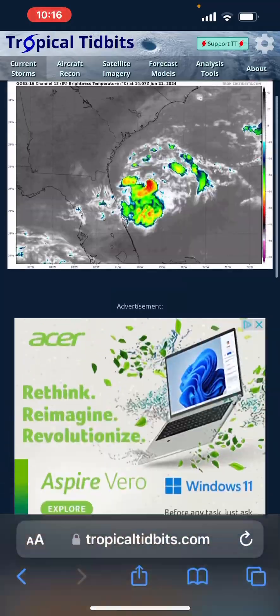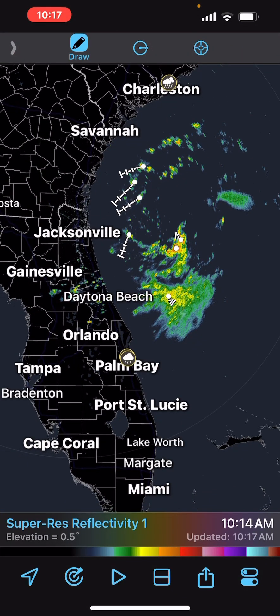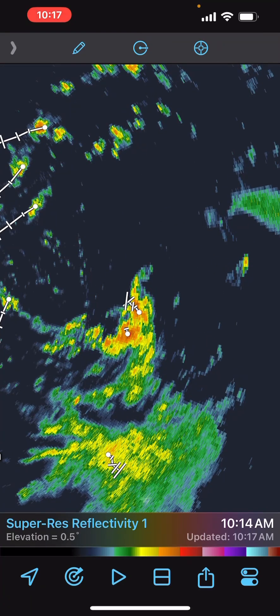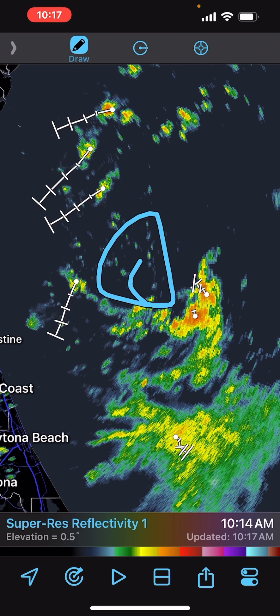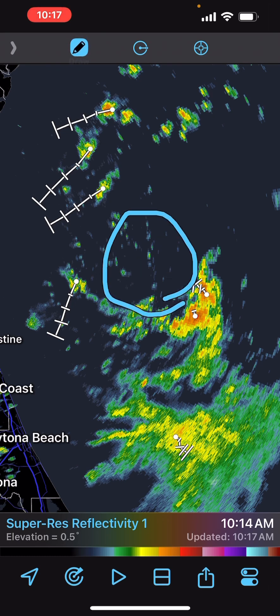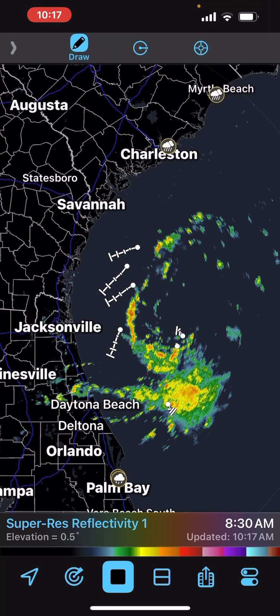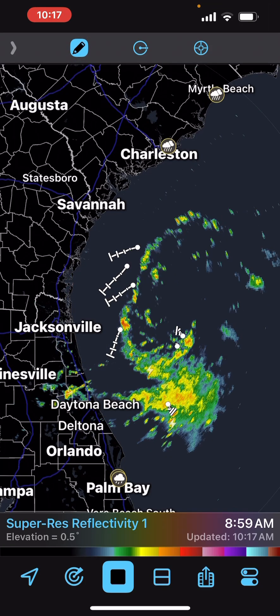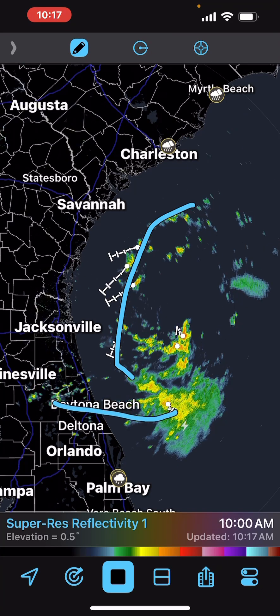That convection is actually visible on the radar right here. The center of circulation seems to be somewhere right here in this area. It looks like we have the strongest winds right there, and we have some pretty nice banding features. You can see some banding features moving into Florida right now.